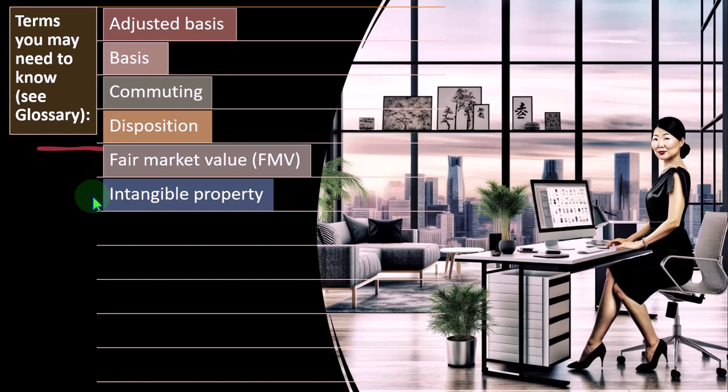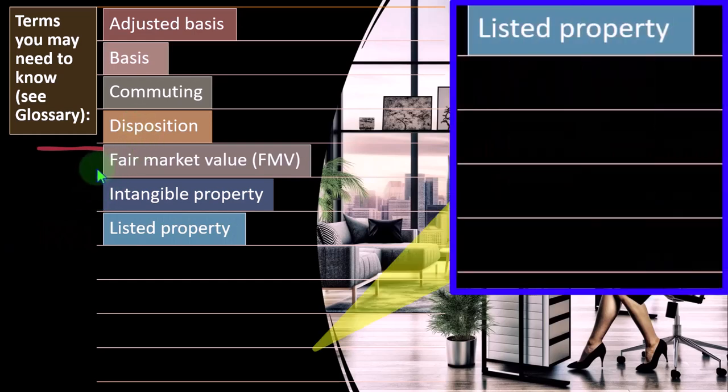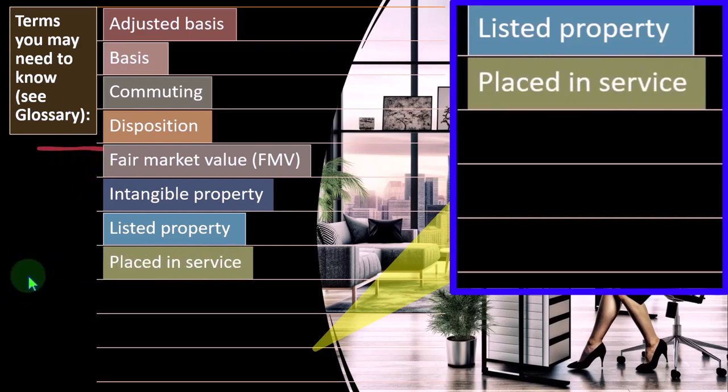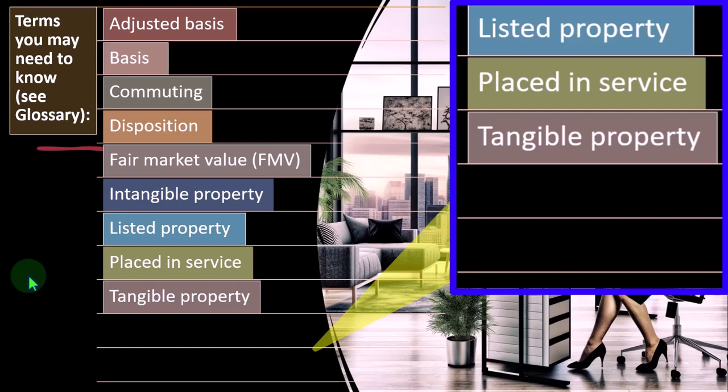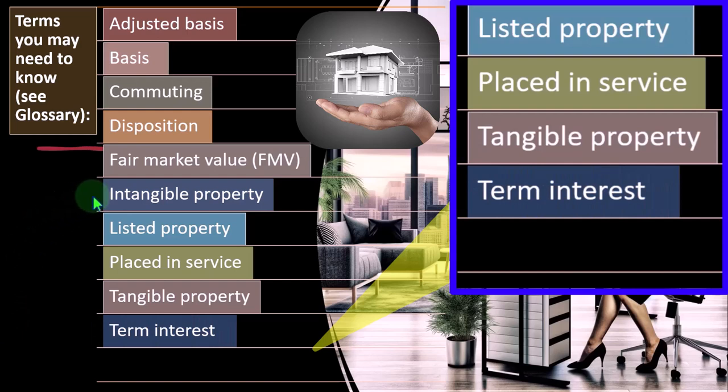Intangible property — property that you can't actually touch, like copyrights, which we would amortize. Listed property — certain assets used for personal use in a business, one of the most common examples being an automobile, possibly also cell phones and computers, and those could have some impact on the depreciation of them. Placed in service — when we put the property, plant and equipment in service, that's important because it helps us calculate our depreciation for the first year, which might be part of a year — like half of the year, given the normal MACRS half-year convention. Tangible property — property you can touch, like equipment, versus intangible property that are usually based on laws like a copyright.